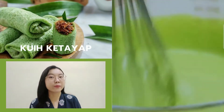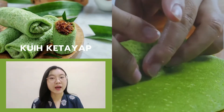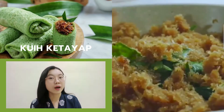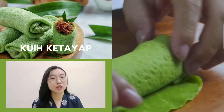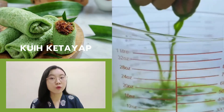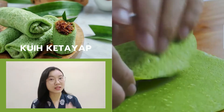Besides Nasi Lemak, I would also like to introduce a Malay dessert: Kuih Ketayap. Kuih Ketayap is a popular traditional kuih in Malaysia, Singapore and Brunei. In Indonesia, it is called Dadar Gulung and is often described as an Indonesian coconut pancake. It is commonly found in Sri Lanka, Brunei, Malaysia and Singapore. In the Malay language, 'dadar' means pancake while 'gulung' means to roll. The pancake usually has a green color acquired from daun suji and pandan leaf. It is a green folded pancake made with rice flour filled with grated coconut and palm sugar, as you can see in the video.